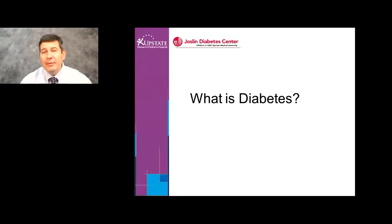Hi, my name is Roberto Esquerdo. I'm a professor of medicine and pediatrics and the medical director for the pediatric diabetes program. I'm going to talk to you about what is diabetes.